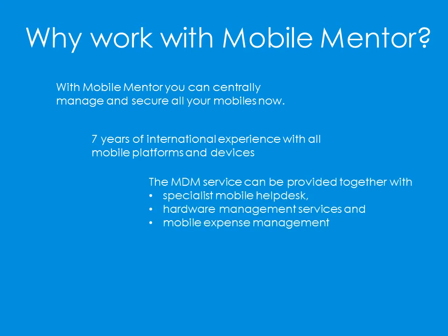We can provide an end-to-end solution that integrates MDM with mobile service desk, hardware management services and mobile expense management. We are a trusted partner to smaller and larger enterprises and government entities across the Tasman.